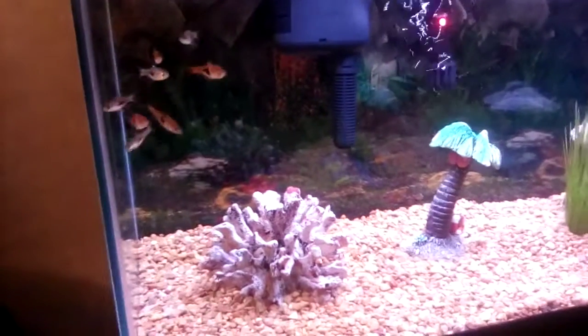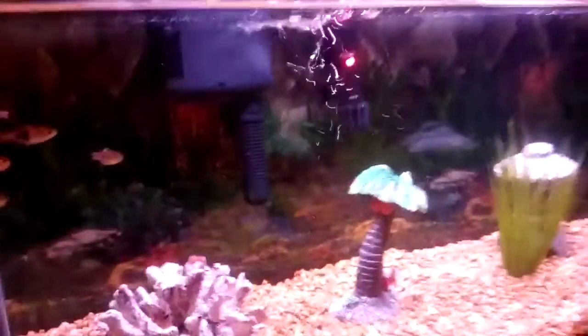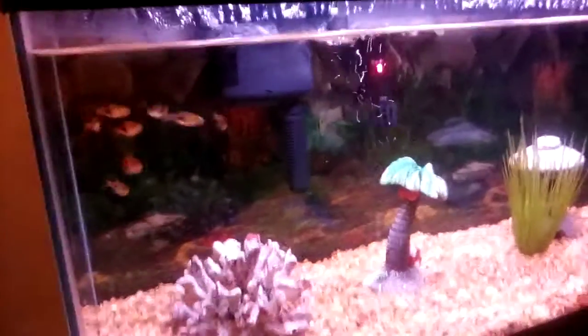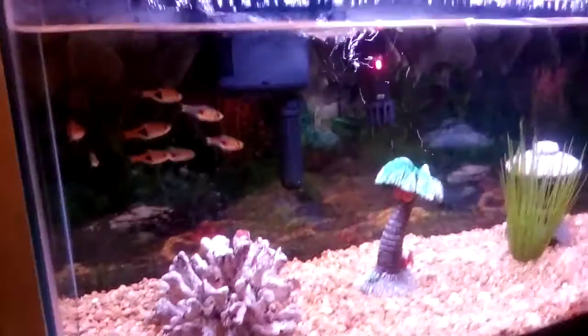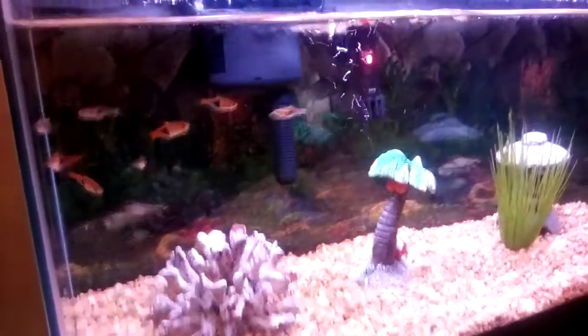Hello guys! Today I'm going to be talking about the top five oddballs that you can keep in a five gallon tank. Now before I get to the video, this is my 20 gallon tank — I'm not filming my 10 gallon tank today. This tank has my Rasboras. Anyway, I'm going to tell you the list. The first fish, that is oddball relatively, that you can keep in a five gallon tank, is the Honey Gourami.